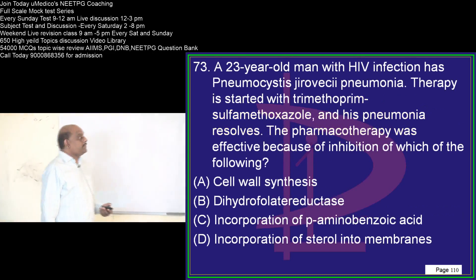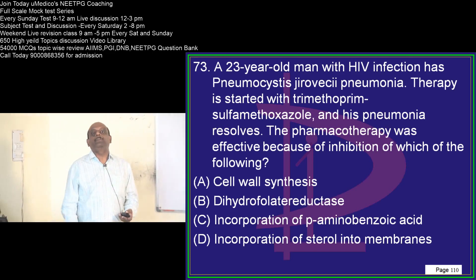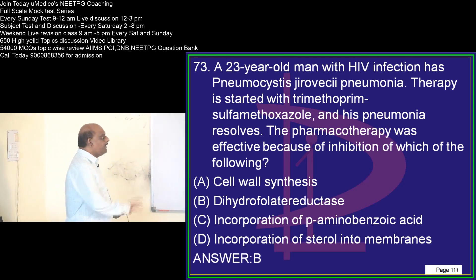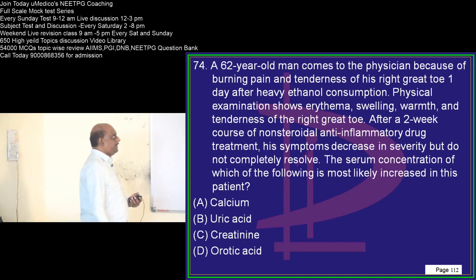A 20-year-old has Pneumocystis carinii and is started on trimethoprim-sulfamethoxazole. It acts as an inhibitor of dihydrofolate reductase — that is what you need to remember.